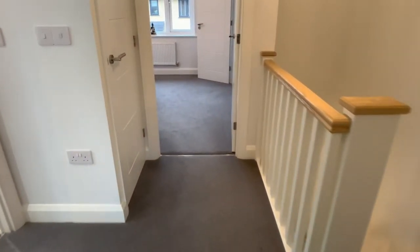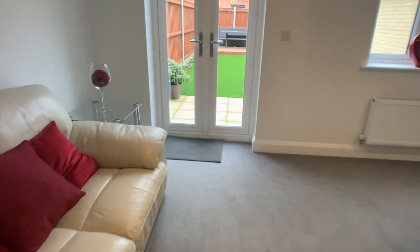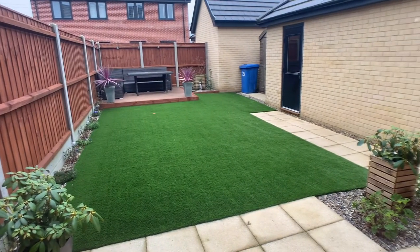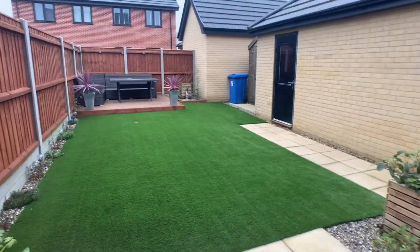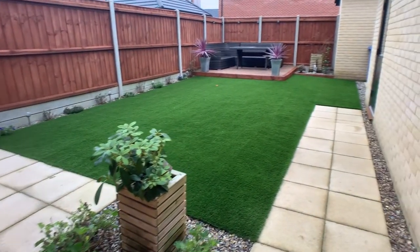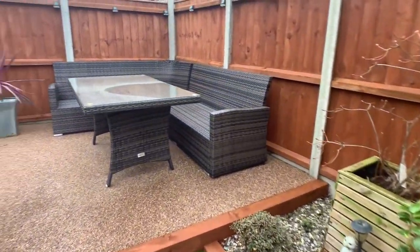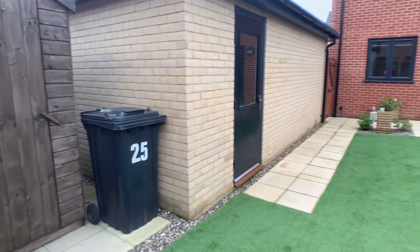Now heading back down to take a look at the garden — as you can see it's beautifully landscaped and very easily maintained. We've got a patio pathway that leads up to an artificial lawn with shingle borders and a raised resin seating area. We've also got access to a timber garden shed and a garage which has light and power inside.